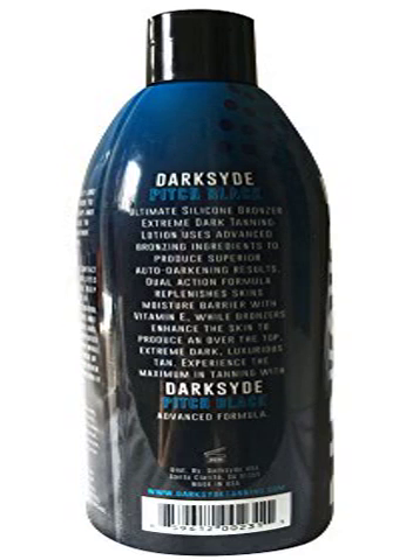DarkSid Pitch Black Ultimate Silicone Bronzer Tanning Lotion. DarkSid Pitch Black Ultimate Silicone Bronzer Extreme Dark Tanning Lotion uses advanced bronzing ingredients to produce superior auto-darkening results. Dual action formula replenishes the skin's moisture barrier with vitamin E, while bronzers enhance the skin to produce an over-the-top extreme dark, luxurious tan.